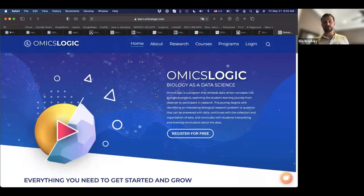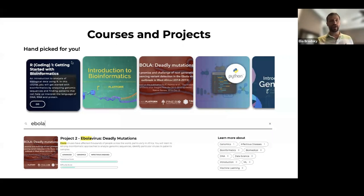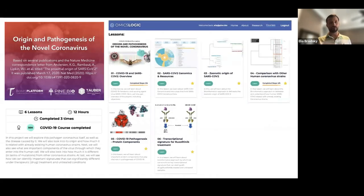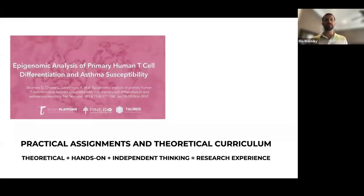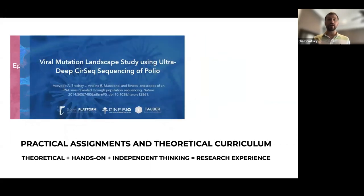Some of these things will become more clear after today's session. Once you're in, as you perform different activities, different courses and projects will be made available based on your experience. You can explore topics such as Ebola virus and deadly mutations, the origins and pathogenesis of novel coronavirus, tracking coronavirus mutations, epigenomic analysis of primary human T-cell differentiation and asthma susceptibility, and modeling precision treatment of breast cancer.